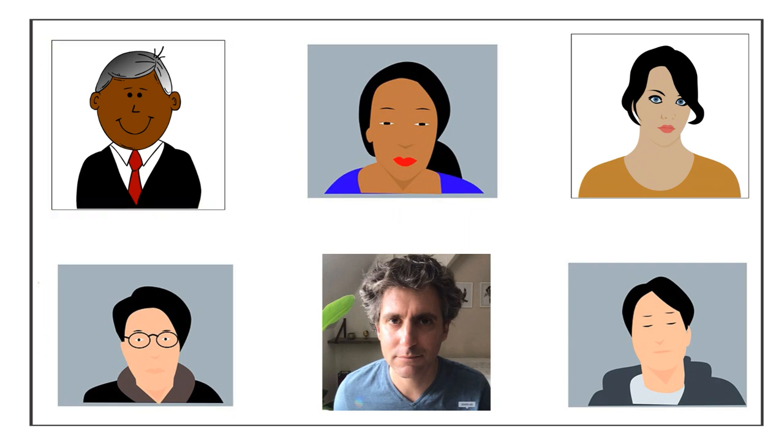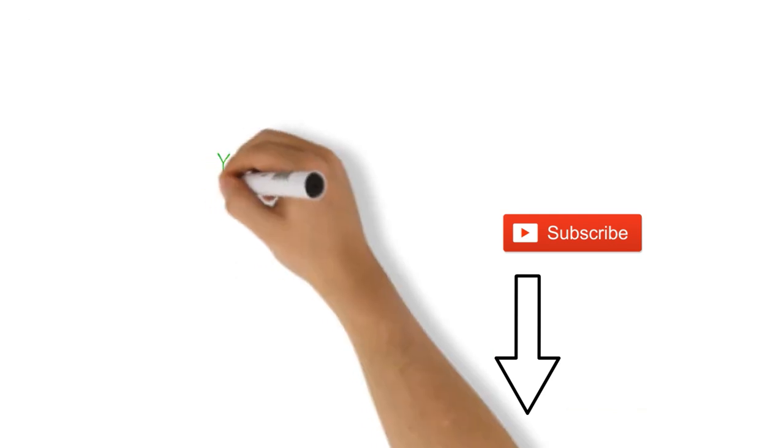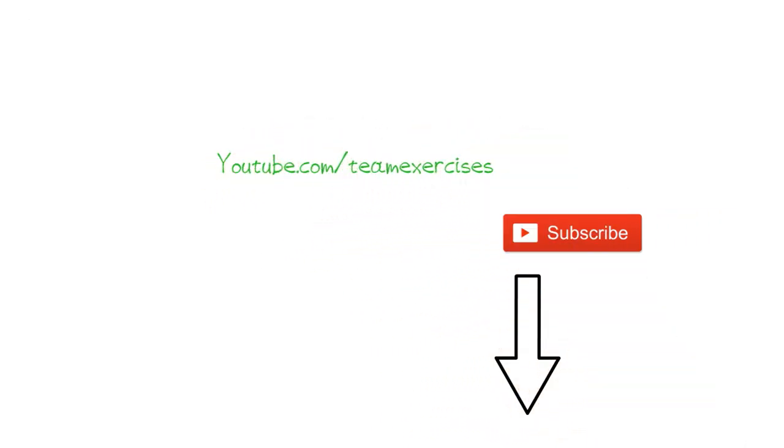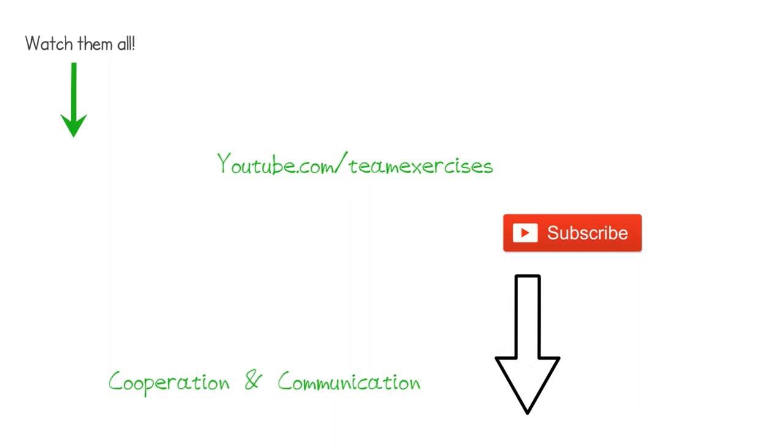You can apply variations to this exercise, which you will find below this video on YouTube. If you haven't subscribed yet, please hit the subscribe button to stay tuned for a new team exercise each Sunday at youtube.com/teamexercises to improve cooperation and communication. Please sponsor this channel by buying my 101 Team Building Exercises book on Amazon through the link below this video. Thank you.